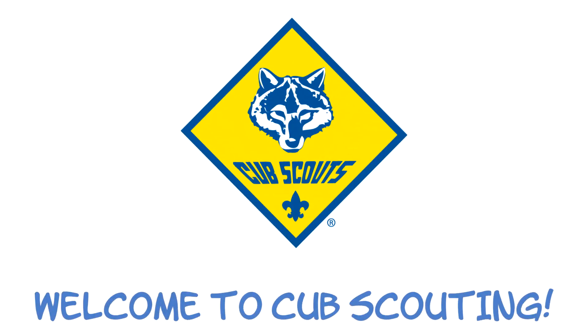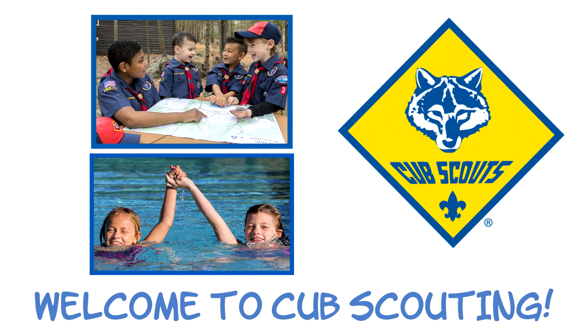That's it for now! We're excited to welcome you into the Cub Scouting family, where adventure beckons and fun times await!